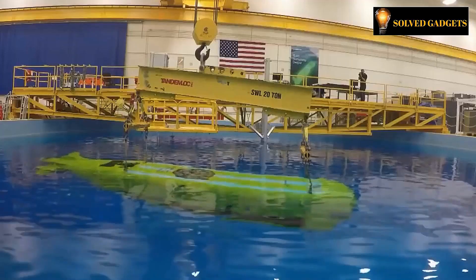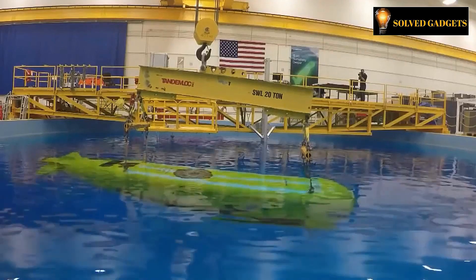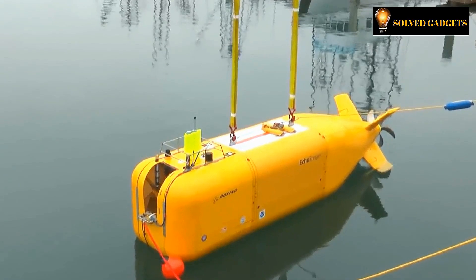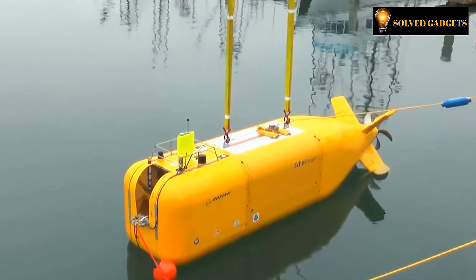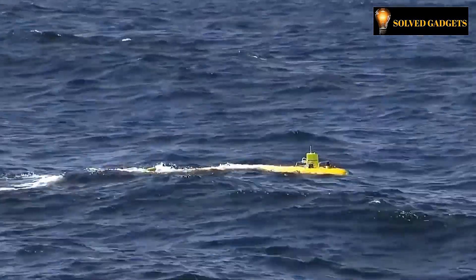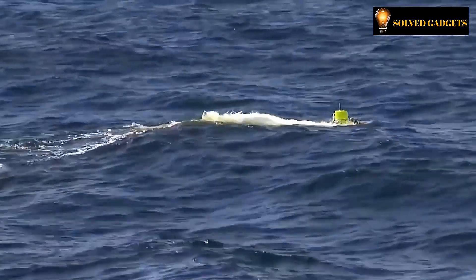Other aspects of the Echo Seeker include its ability to dive to depths of up to 20,000 feet and a carrying capacity of roughly 6,000 pounds. With just a modest acoustic system for communication with the surface while submerged, the Echo Seeker primarily functions autonomously.